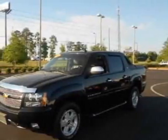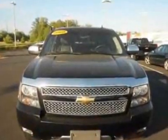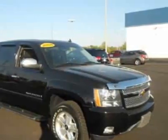Come take a look at this 2008 Chevrolet Avalanche. This Avalanche has just under 67,500 miles. For your protection, this vehicle has a factory warranty.